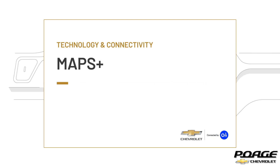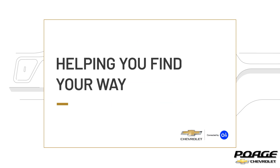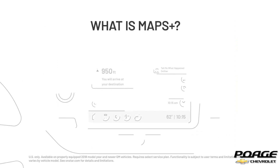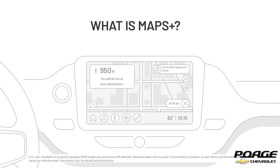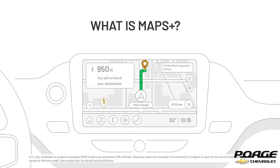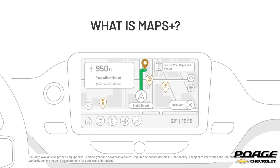Finding your way in your vehicle is easier than ever. All your destinations are just a tap away with Maps Plus. Maps Plus is a navigation app in your vehicle's center display. You can use it to find destinations, points of interest, parking, or even gas stations, and get up-to-date information about your journey.